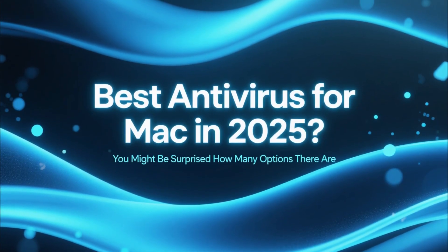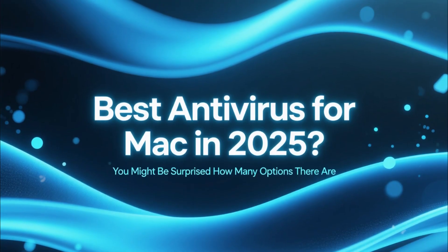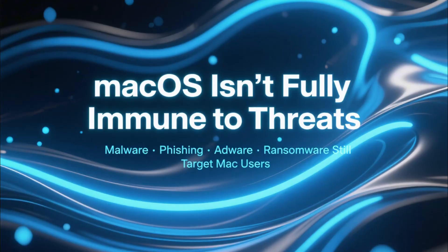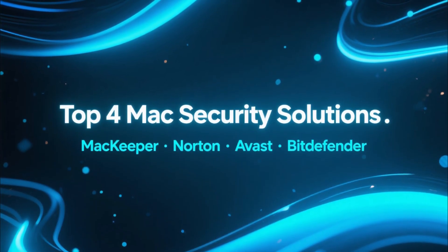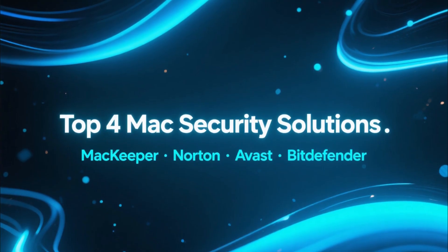If you're looking for the best antivirus for Mac in 2025, you might be surprised by how many options there are. Even though macOS has strong built-in security, it's not immune to malware, phishing, adware, or ransomware. In this video, we're going to take a clear look at four of the top Mac security solutions: MacKeeper, Norton, Avast, and Bitdefender.